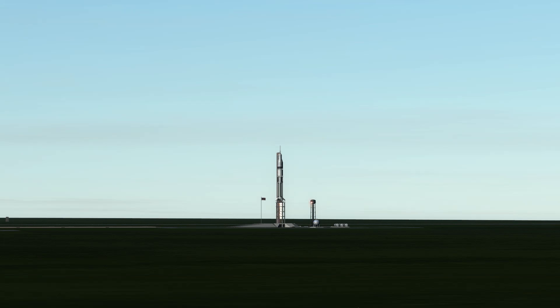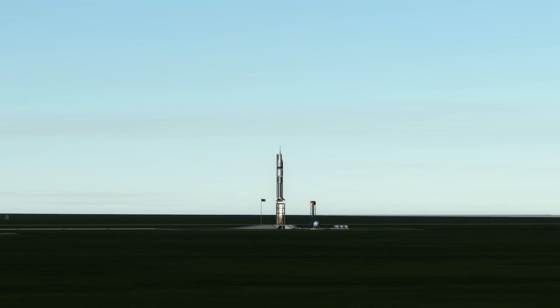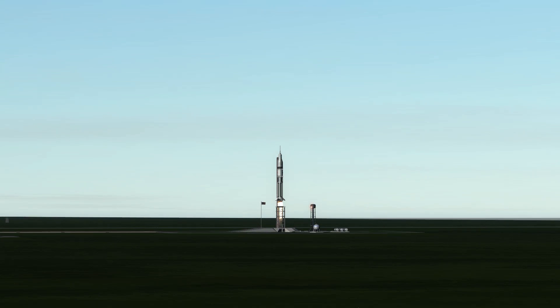The 3rd American crew, Joint Expedition 3, launched on a Saturn 1B in the last of the Apollo command service modules, and docked to the station in October of 1976.